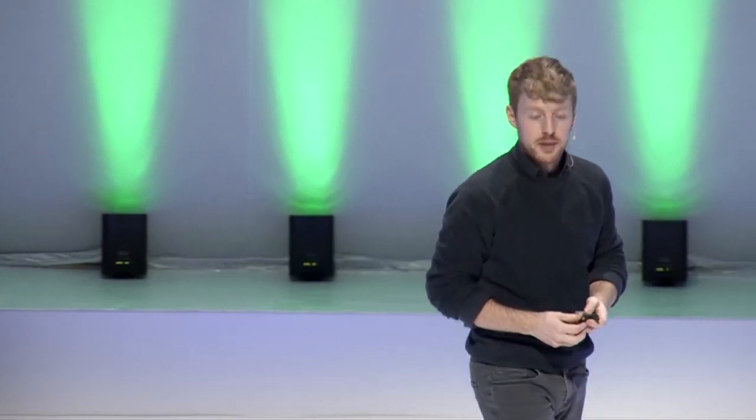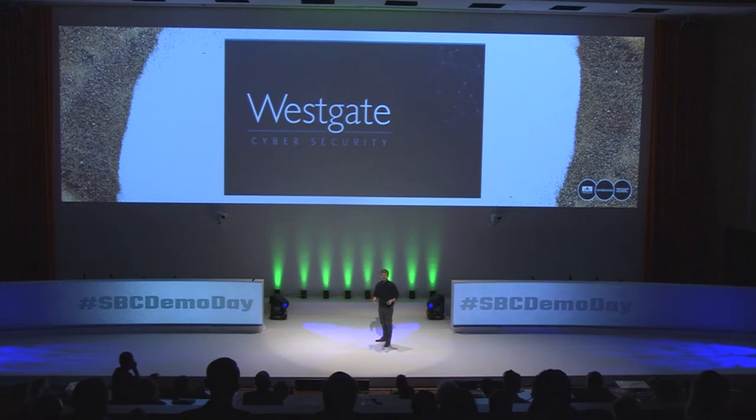Good afternoon. Thank you Michael for the introduction, and thank you to all of you who have engaged with us while we've been here — we've really appreciated your time. My name is Mark and I am the CTO at Westgate Cybersecurity. As many of you know, building secure networks on the internet is really time-consuming and complicated.